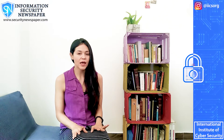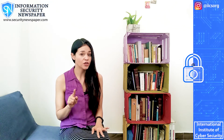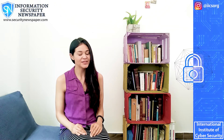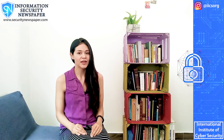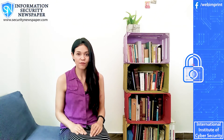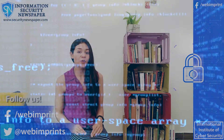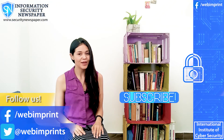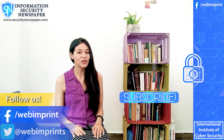Even though WhatsApp is kind of secure, it is your responsibility to enable those features that can make your account more secure. I hope this information is useful for you. Share it with your friends so they won't fall for this scam. Thank you for watching. Don't forget to like and subscribe and click the bell button. My name is Connelly Gonzalez and I wish you the very best.